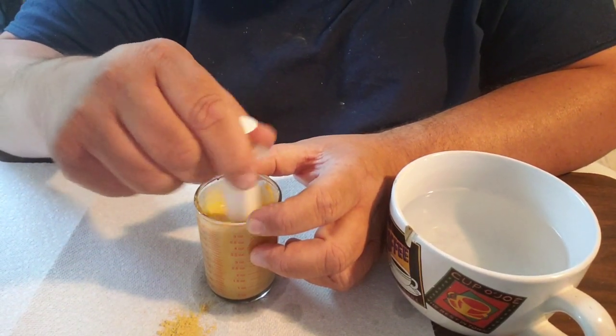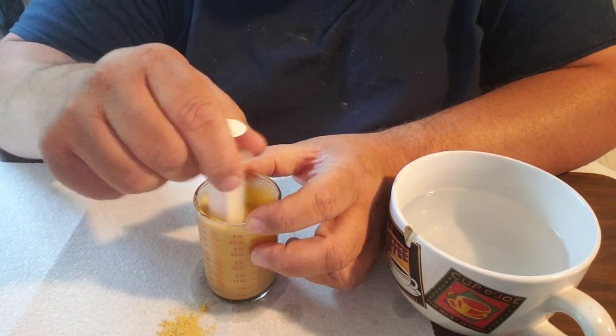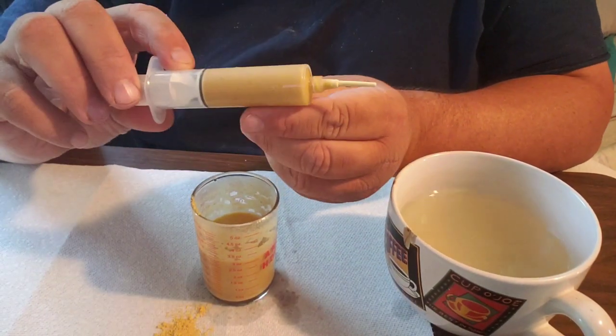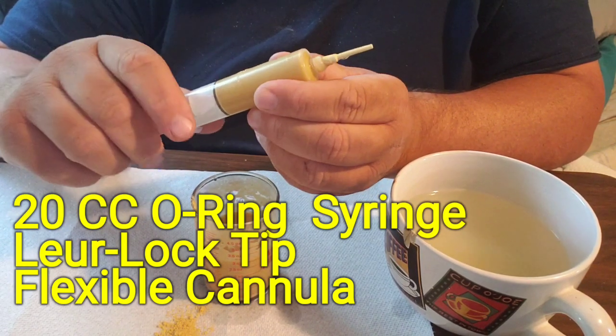You want the consistency of like a thin applesauce, kind of like a pancake batter — that's kind of what we were talking about with pancakes earlier. This is a 20cc O-ring syringe; the plunger has an O-ring on it which makes it real easy.